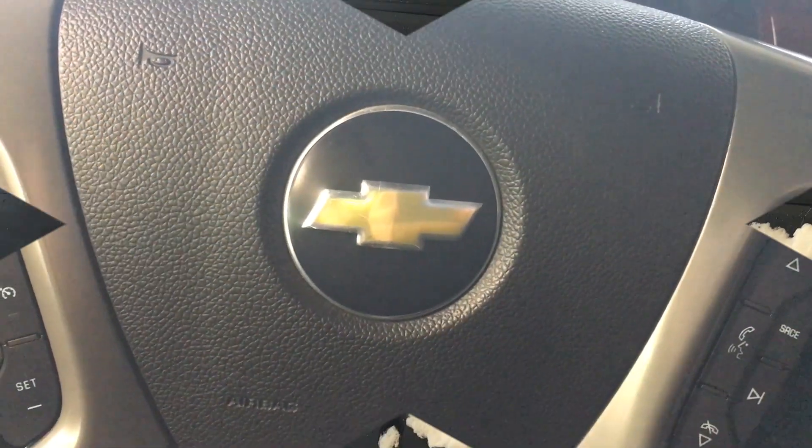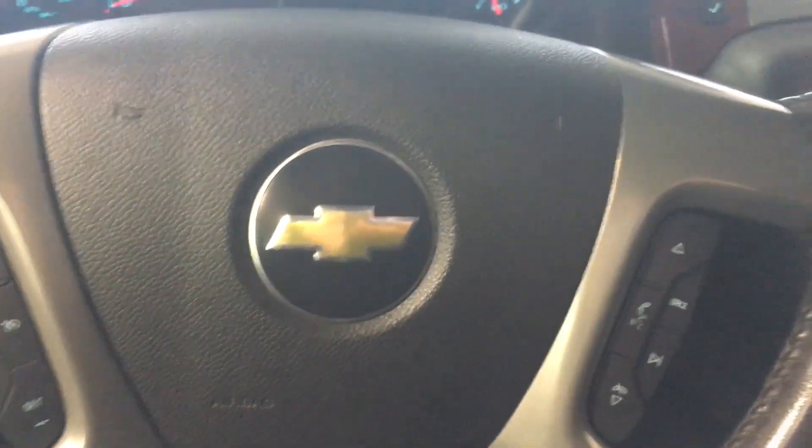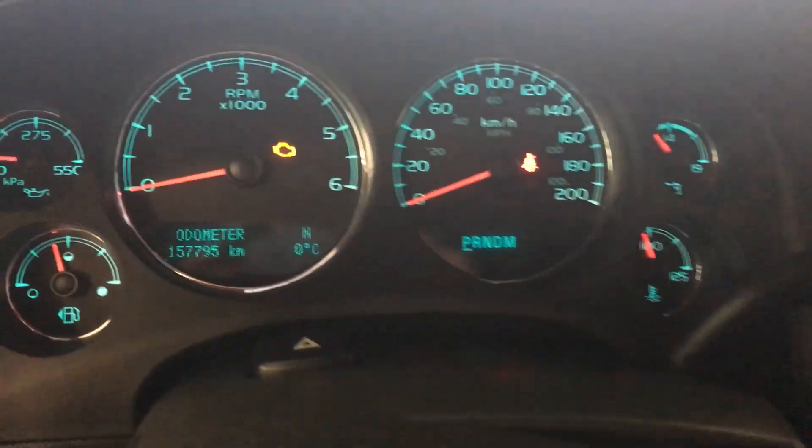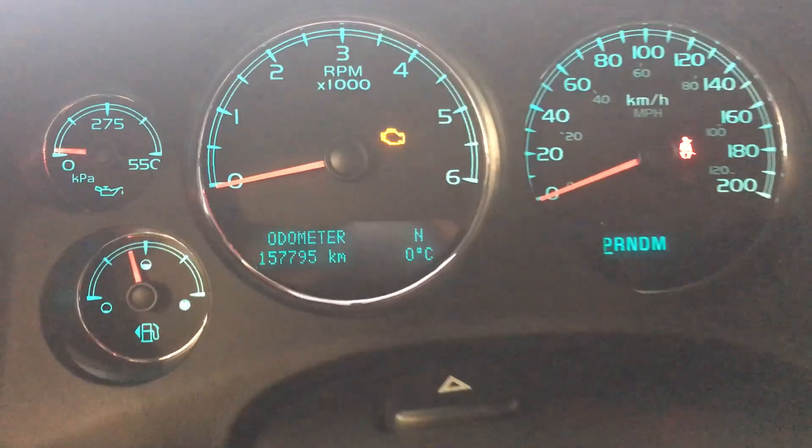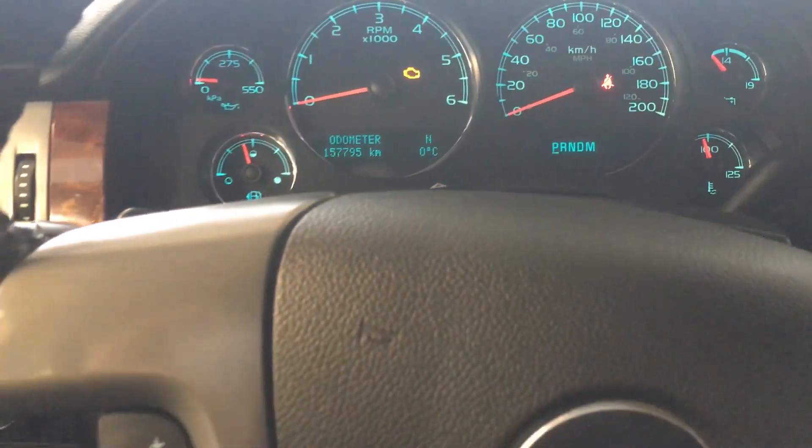Sitting in the front seat of the Avalanche on the very comfortable leather seats, I'll quickly show you the passenger side here. Your driver's seat is power operated. Taking a closer look at the odometer, we have one hundred fifty-seven thousand, seven hundred and ninety-five kilometers.